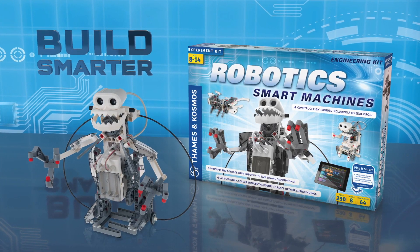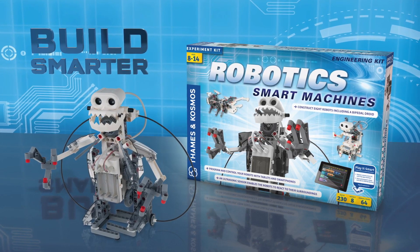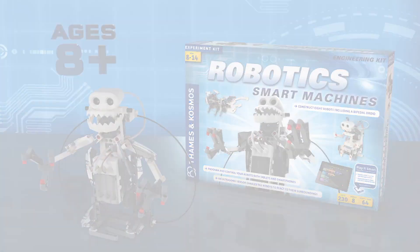Build smarter with Robotics Smart Machines. Ages eight and up from Thames and Cosmos.